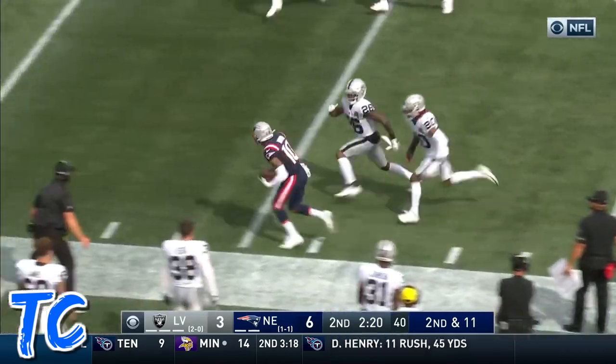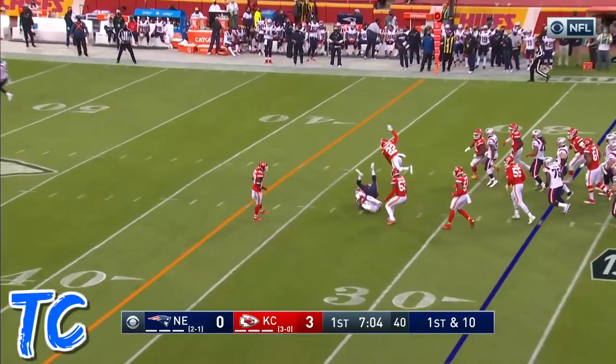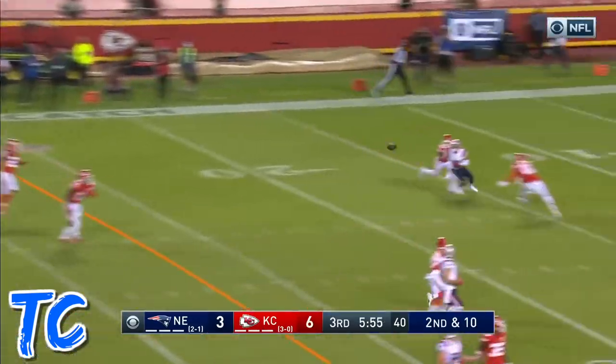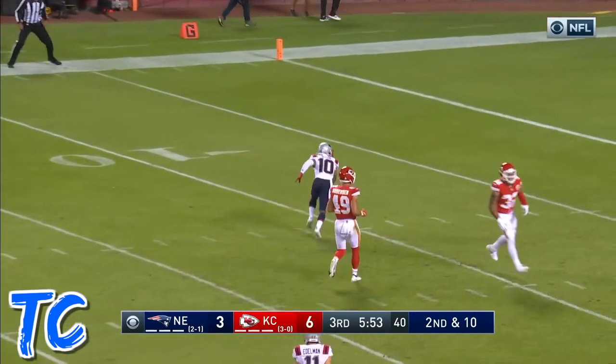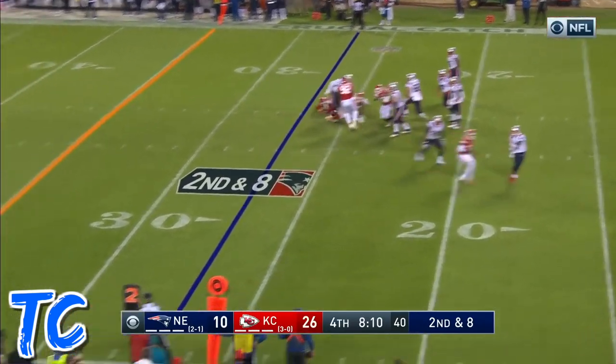Second and 11, Bird is open. There's on the money, the slam pass. Got time. And it's caught by Bird. You have to take advantage on offense when you have the opportunities to beat this team.